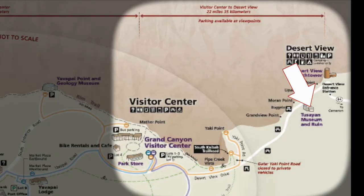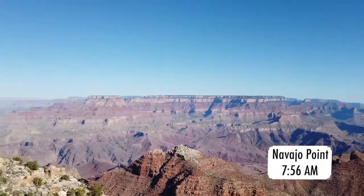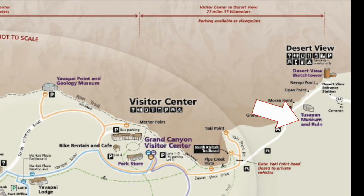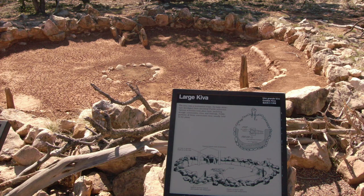The Desert View Watchtower is 22 miles from the main visitor center. We made two stops on the way: Navajo Point, which is a very short distance from the Desert View Watchtower, and then the Toussaint Museum. We were too early to see the museum, but we did walk around the ruins.